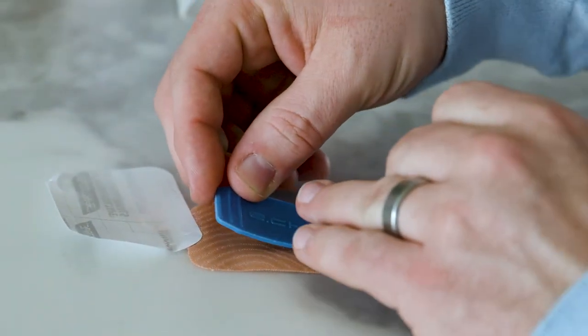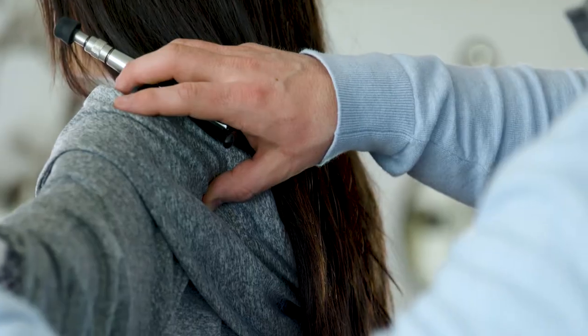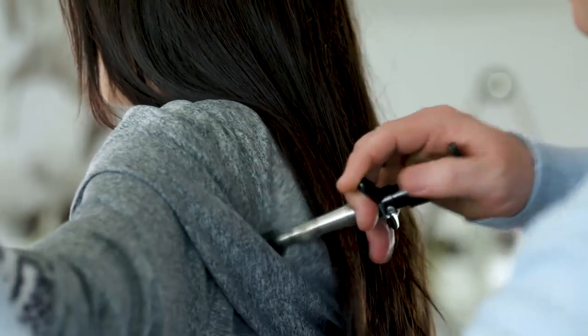I was introduced to this product through a client who was talking about alternatives for pain relief and stress relief. As a chiropractor, I had a lot of tension in my neck, lower back, and upper back. It was one of those things I thought might take some stress off, so I was curious to see how it worked and wanted to try it.